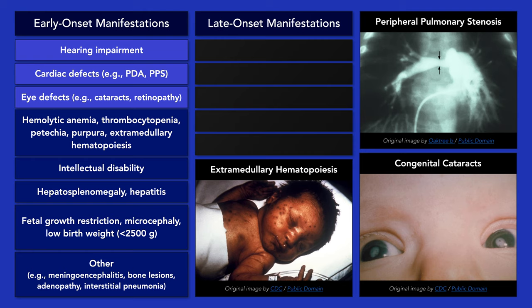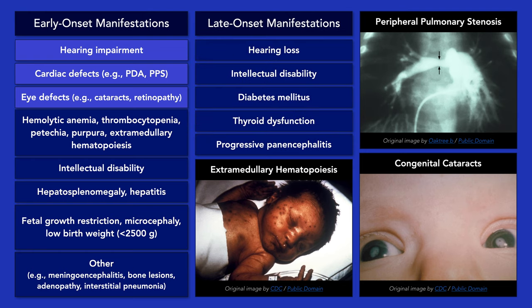A few late onset manifestations include further hearing loss, intellectual disability, diabetes mellitus, thyroid dysfunction, and progressive panencephalitis.